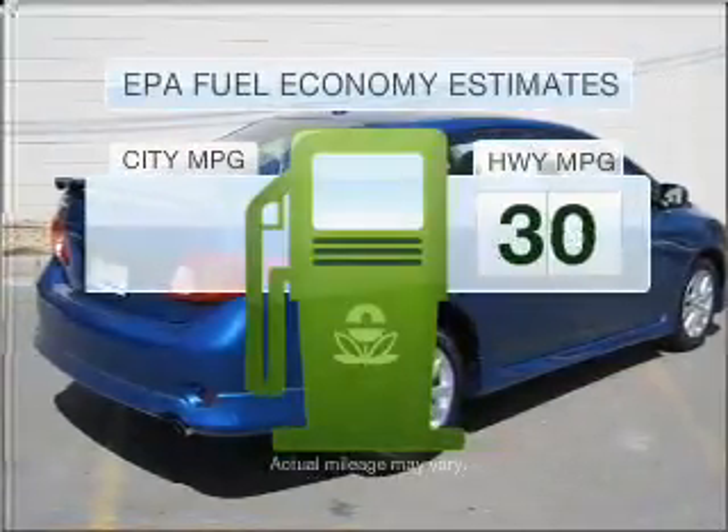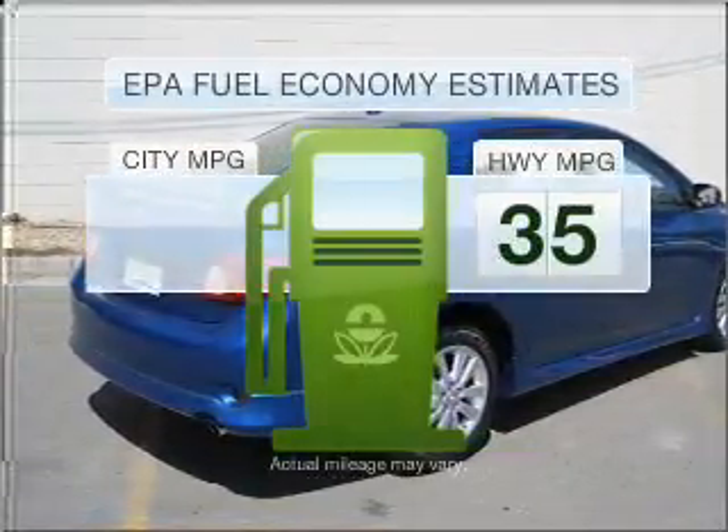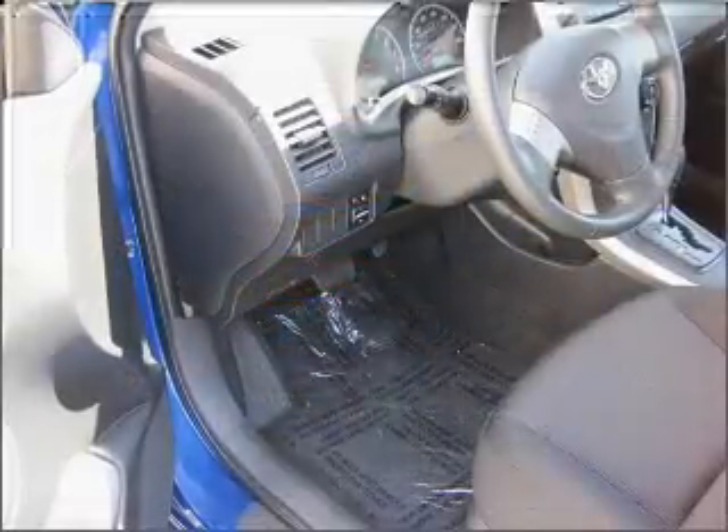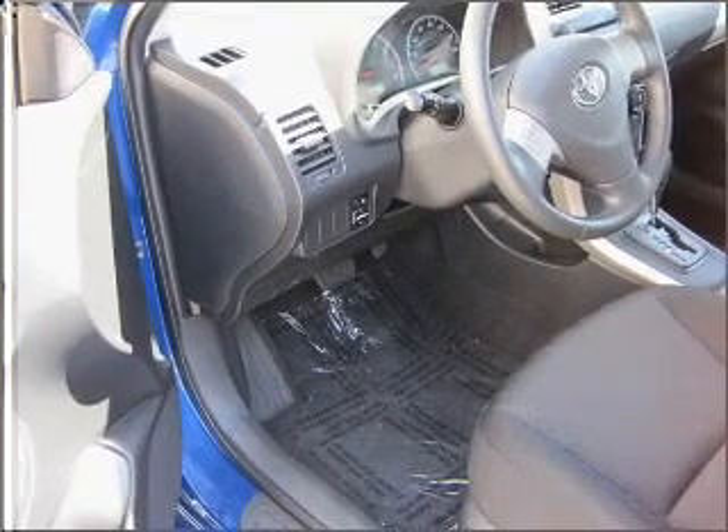Run all over town and back home again without worrying about filling up when driving this fuel-efficient ride, with an efficient four-cylinder engine connected to a smooth-shifting automatic transmission.